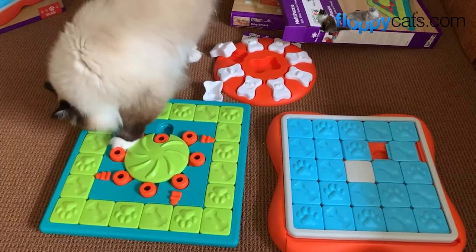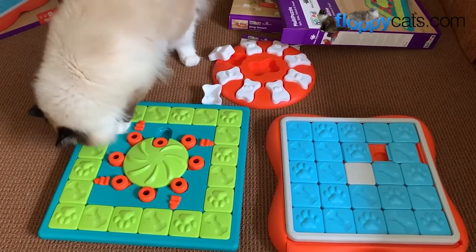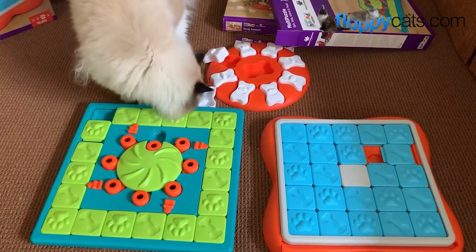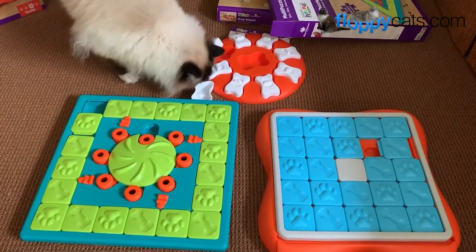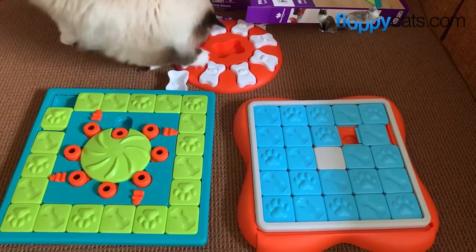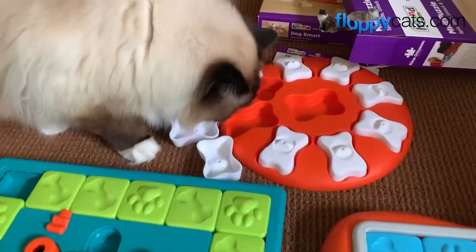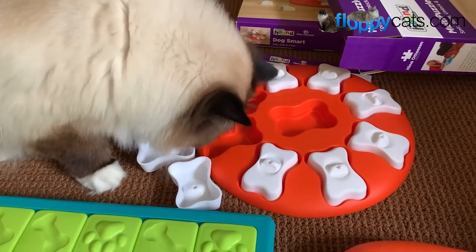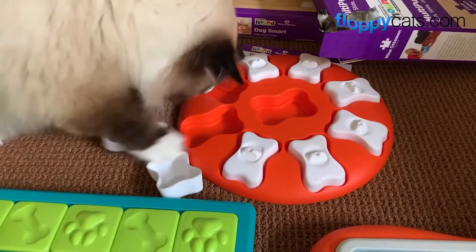My sister, when she goes out of town and I take care of her cats, I actually take a Nina Otteson puzzle toy, fill it with treats, so that overnight they have something to do and look forward to. A cat's natural routine is play, hunt, eat, groom, then sleep — and pee and poop is in there somewhere. So this takes care of the playing and hunting, which then will make them want to eat and then groom and sleep — that's also what's cool about it. It also just entertains them intellectually while they figure everything out.